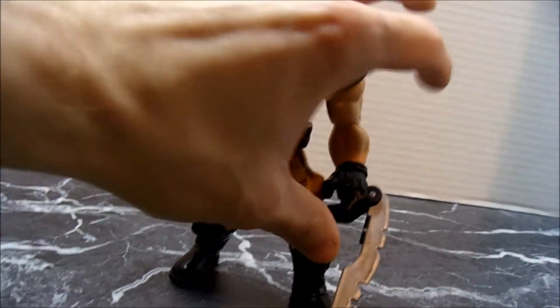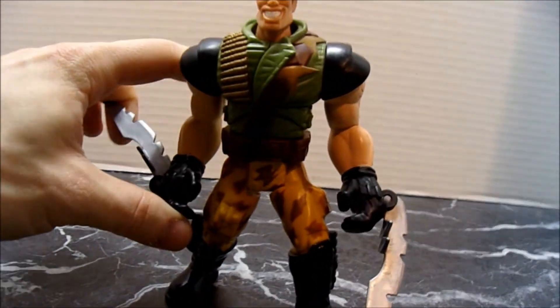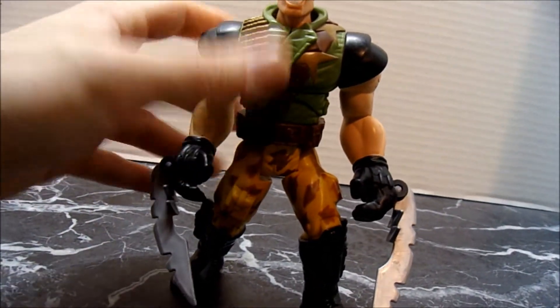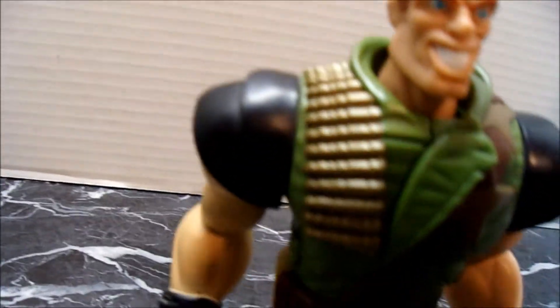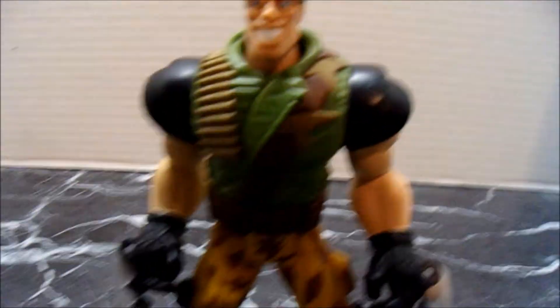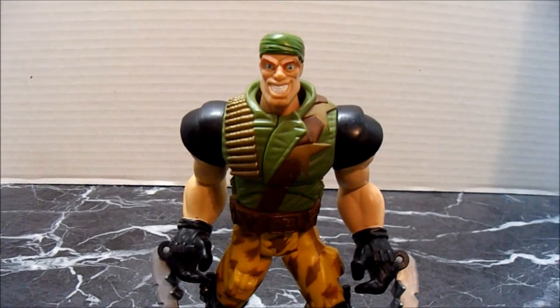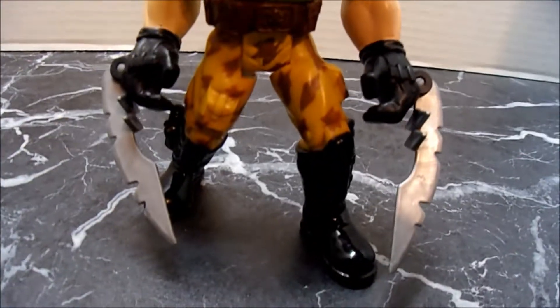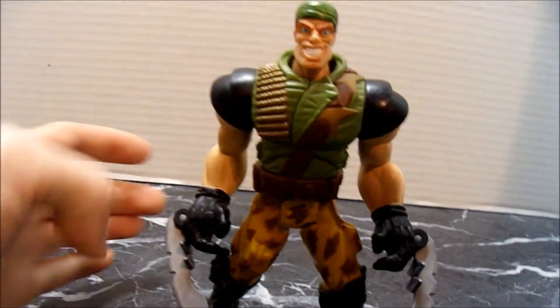That's not in the movie, but that's not uncommon for the wave to add little action features. They got the bullets — very cool. They got the two stars there. His likeness is very good. I think they did a good job on this figure; I think it's pretty cool.